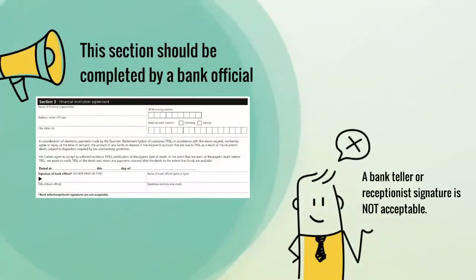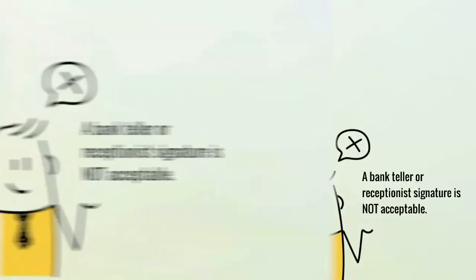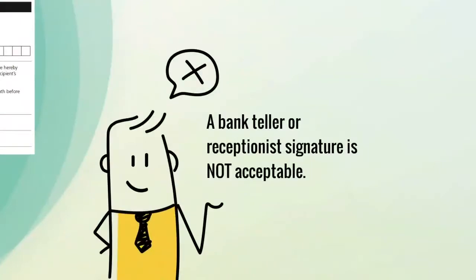The financial institution agreement section should only be completed by a bank official. A bank teller or receptionist signature is not acceptable.